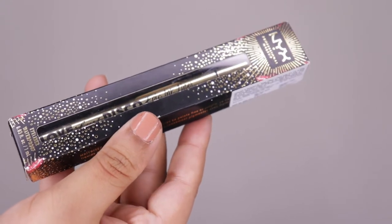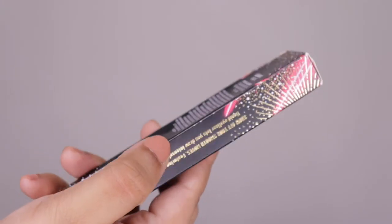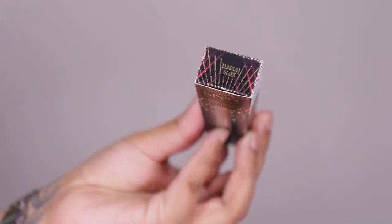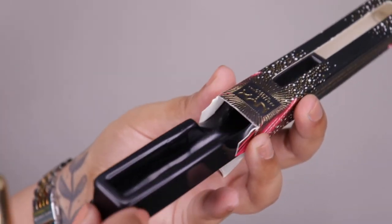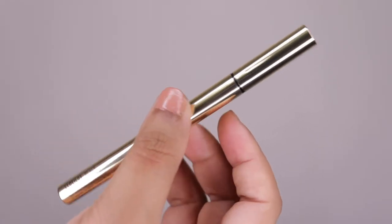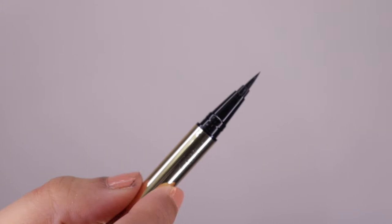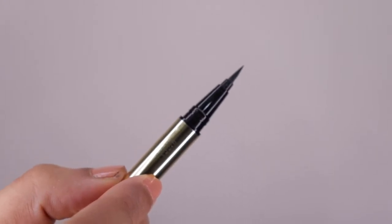This is how the outer packaging looks — it comes in a nice black box with gold detailing, which I actually like; it looks fancy. At the back you have the usual ingredients, the expiry is six months, and the shade name is embossed on top. Opening it up, it actually reminds me of those fancy ink pens from school days. The product itself is pretty golden and the felt tip is nice, precise, and sharp.